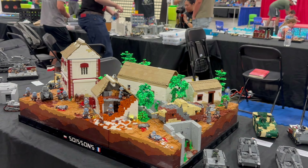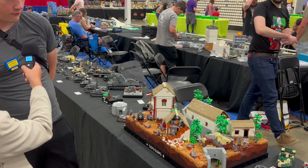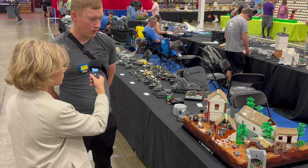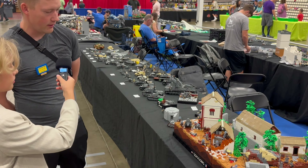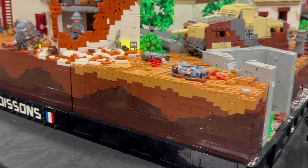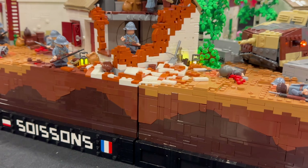Could you please introduce yourself and tell us more about this MOC? My name is Emil. I go by the name Milobricks on Instagram. I have built Saisong, which is one of the maps from Battlefield 1, which is an older game from 2016.